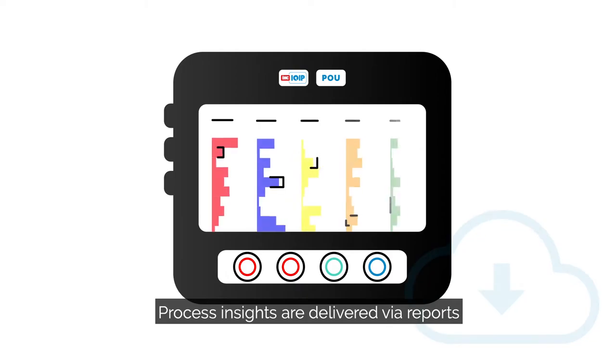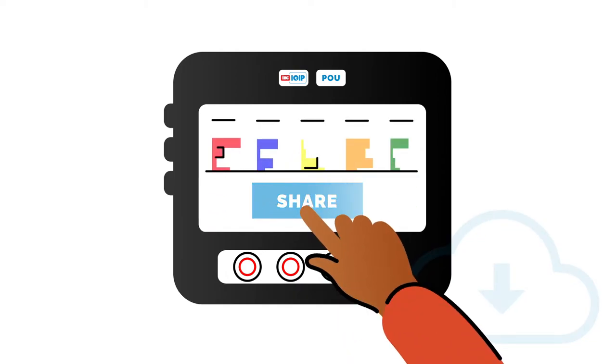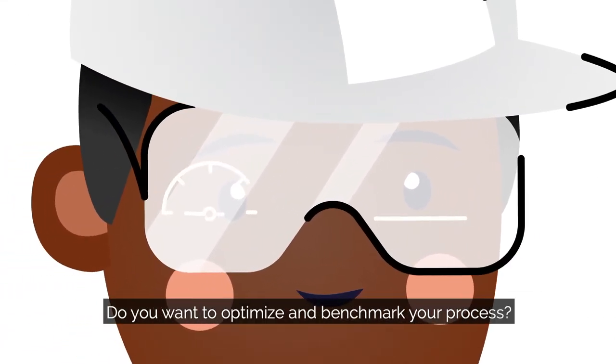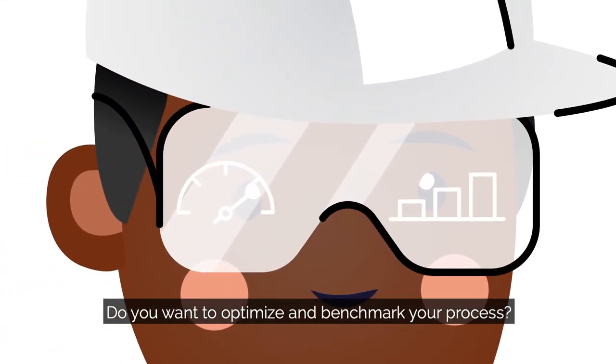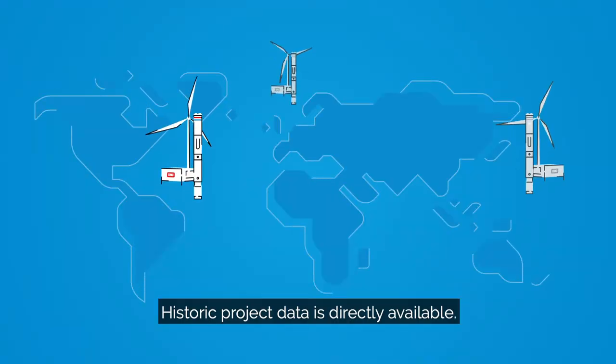Process insights are delivered via reports that you can easily share with a click of a button. Do you want to optimize and benchmark your process? Historic project data is directly available.